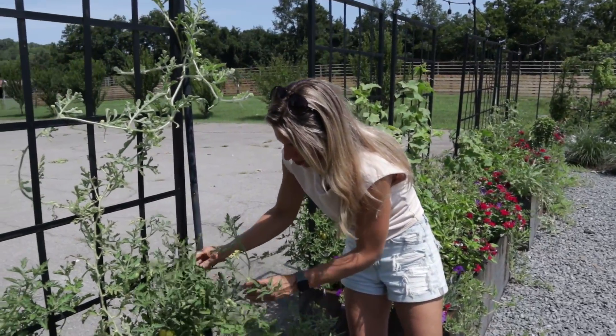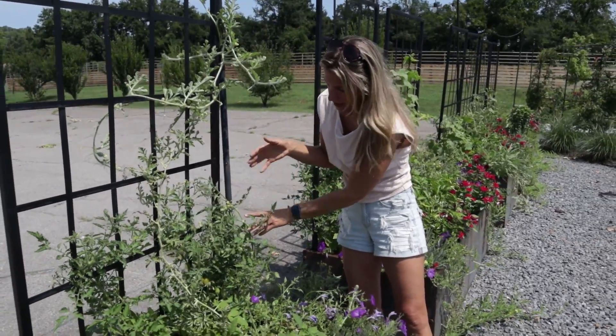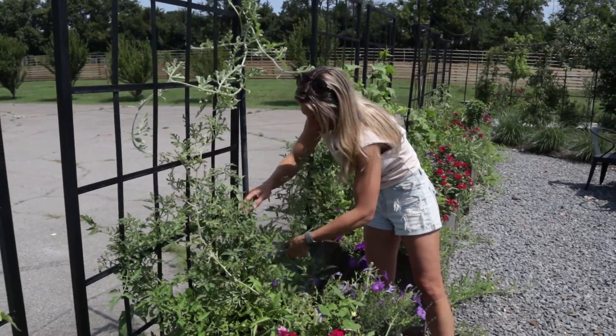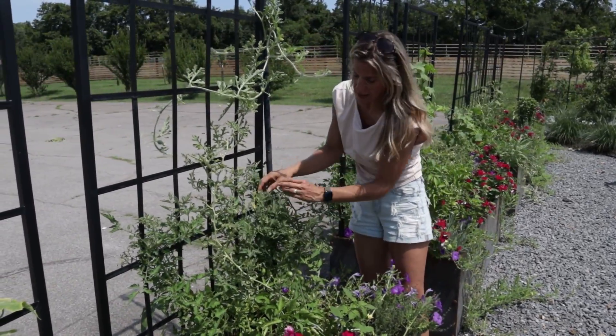Brad's tomatoes are often just so flavorful, so sweet, and just a milder flavor if you aren't necessarily a huge fan of that strong acidity in a tomato.